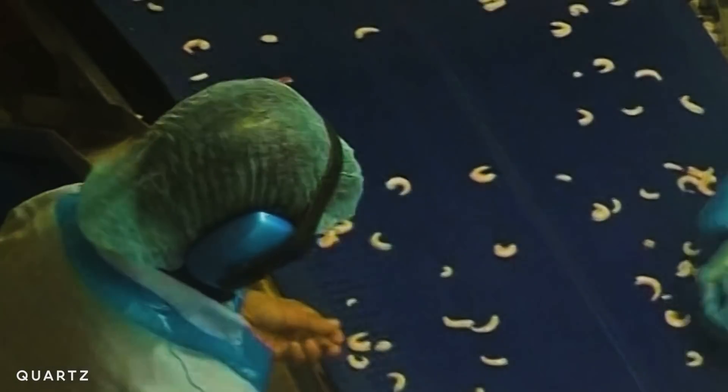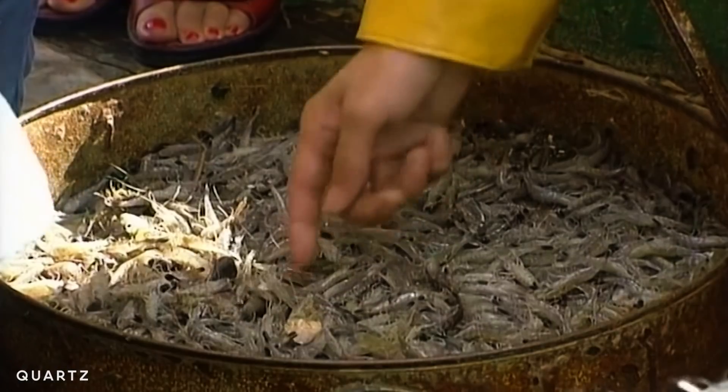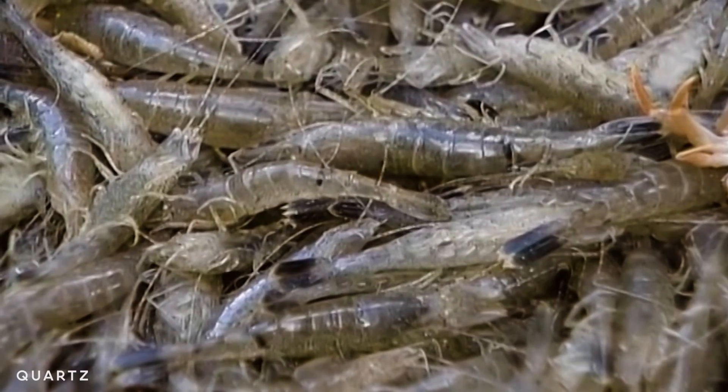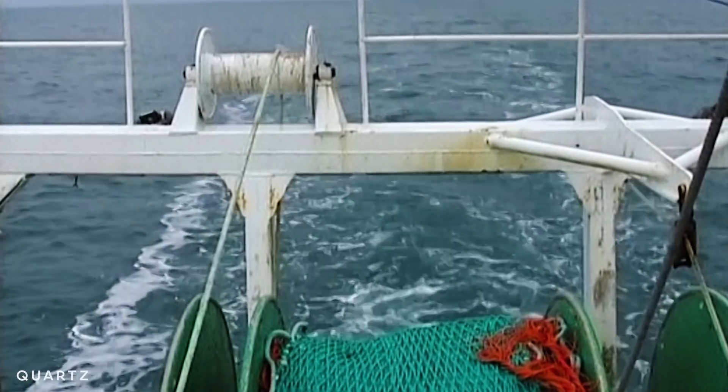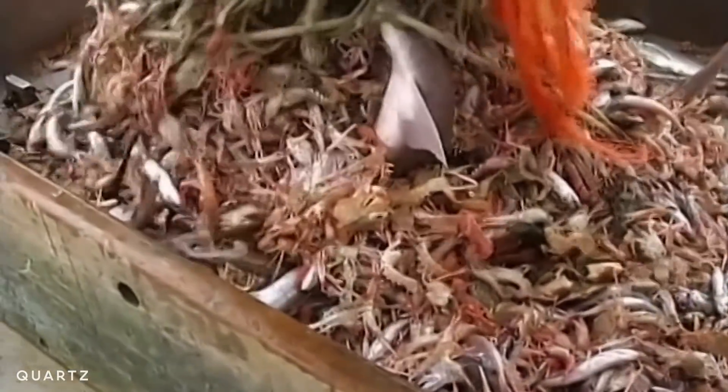Shrimp is one of our favorite seafoods by far, especially in the United States — we eat more shrimp than any other seafood, about four pounds per person per year. It's a simple little organism that tastes great, but the way we harvest them can be really detrimental. Giant nets scrape the bottom of the ocean and cause a lot of environmental damage. What we're doing right now doesn't really have the capacity to scale to meet growing demand from a growing human population.